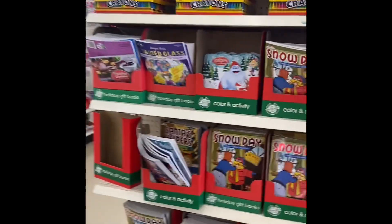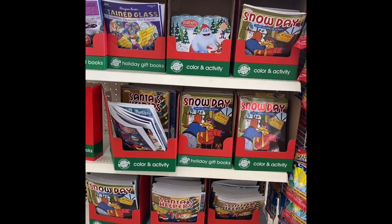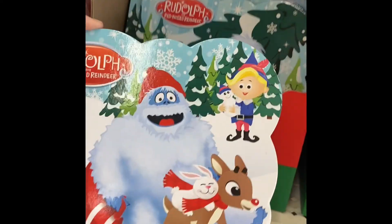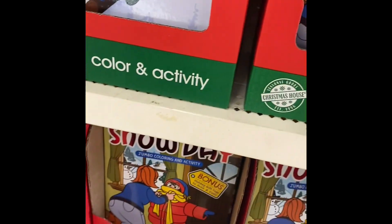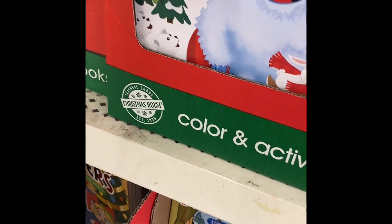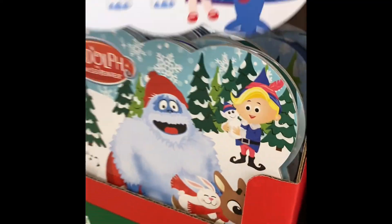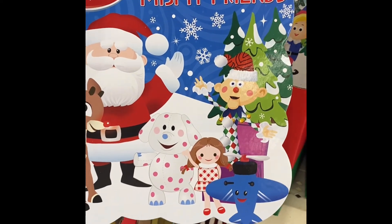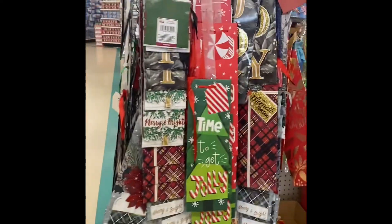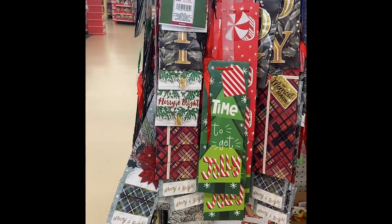I've got some coloring books. These are good things to throw in stockings. Super cute if your kid's doing a book exchange — look at this. I know sometimes during the school year they do book exchanges for the little ones, and these would be very cute. Santa's Misfit Friends — so cute! Those would be cute to throw in the book exchange. We've got the wine bags.